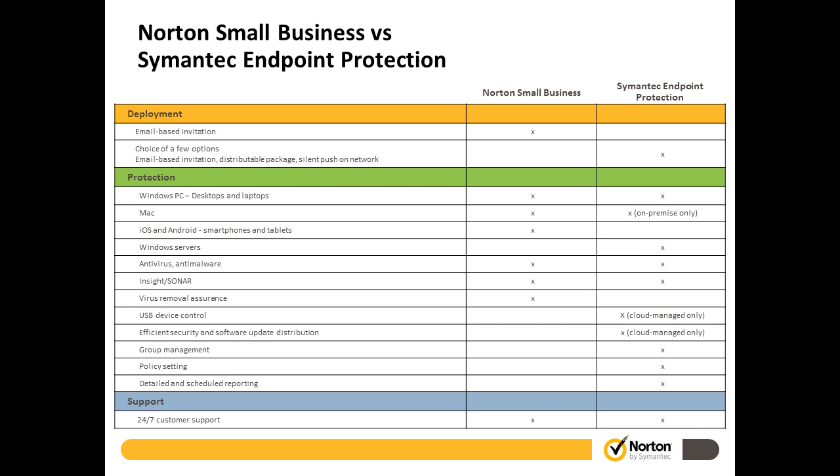We also offer Symantec Endpoint Protection solutions as part of the TechSoup donation program. The key difference is Norton Small Business scales upward of 20 to 25 devices or so. When organizations get beyond that 20-device threshold, that's when you may need a solution providing more robust control, monitoring, and management — that's where Symantec Endpoint Protection comes in. If you need to customize protection policies, do group management, or get detailed reporting, Symantec Endpoint Protection is a better fit. But if you need to protect Windows PCs, Macs, smartphones, and tablets for around 20 volunteers or employees, Norton Small Business is the way to go.